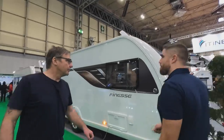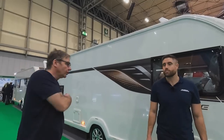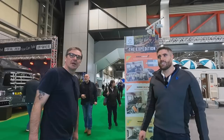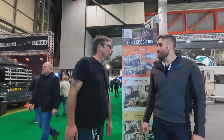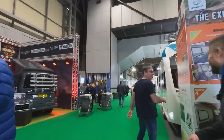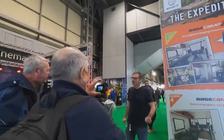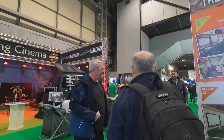Hall One is pretty much made up of Carthago, Rapido, and some dealers. Now we're moving over to Hall Two — just warming up! Someone's recognised us from watching the channel.